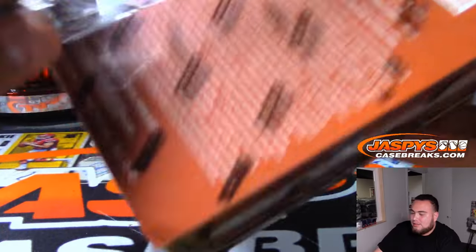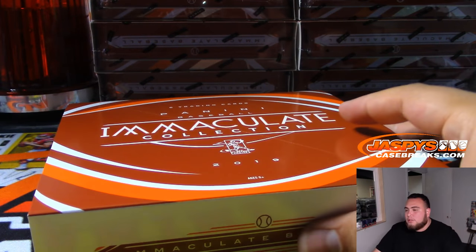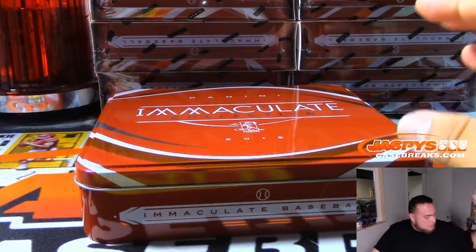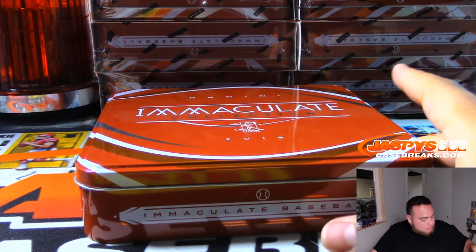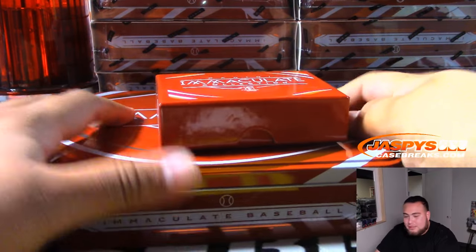I don't know if I'm so used to seeing eight boxes of Immaculate in a case — it's usually five, six. All changes for all sports of course. Alright, good luck everybody. Yeah, eight full boxes of that. No need to panic early on.